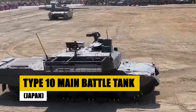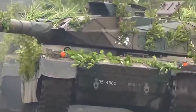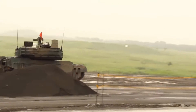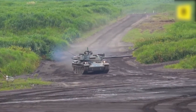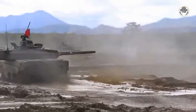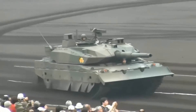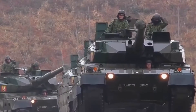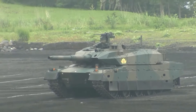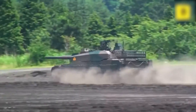Japan's Type 10 main battle tank showcases the pinnacle of armored force innovation. With its 120mm smoothbore gun and modular armor, this modern marvel represents Japan's commitment to advancing military technology. The Type 10 is engineered for precision and adaptability. Its advanced fire control system ensures accuracy in the heat of battle, while the modular armor provides tailored protection for varied missions. Featuring cutting-edge technology, the Type 10 excels in connectivity and battlefield awareness, making it a formidable asset in any combat situation. Valued for its strategic versatility, the Type 10 main battle tank is a testament to Japan's foresight in armored warfare, ready to confront future challenges with unparalleled efficiency.